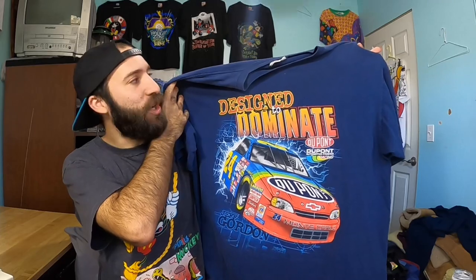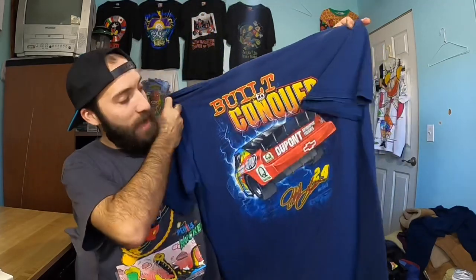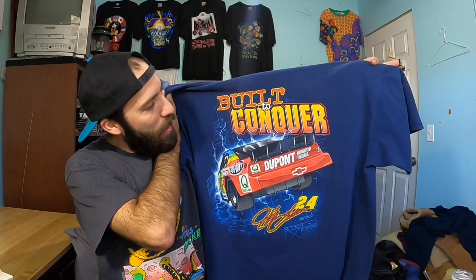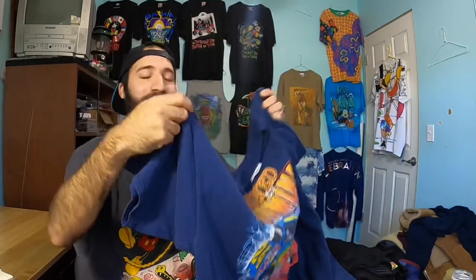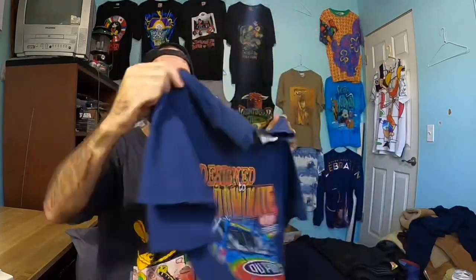Next up is a vintage NASCAR Jeff Gordon front and back shirt. This is really nice — it's vintage and it's front and back. It's got a pretty cool graphic, a little bit different on the back than the front too. It says 'Built to Conquer' and then 'Destined to Dominate' on the back. This actually sold to someone on Instagram, so if you're watching this — at Geek Gangsters — thank you so much for your purchase. I sold this on Instagram for $45 free shipping.